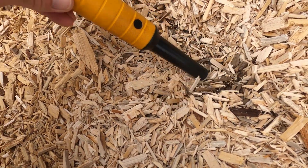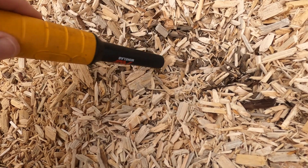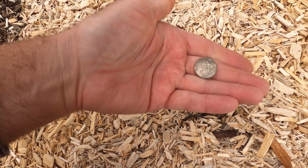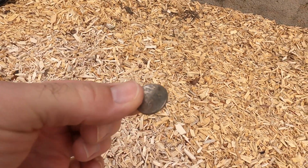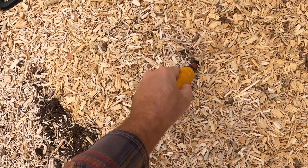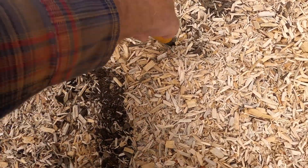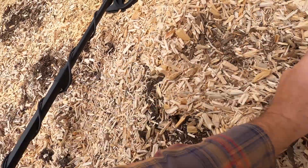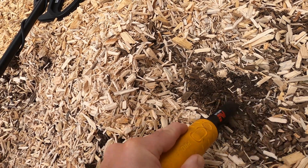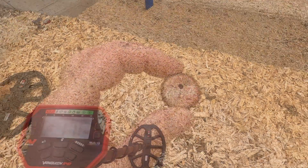Got another hit here, it's a 14. Oh, I see something shiny. Wow, a nickel — and it's actually bent, weird. And then right next to the nickel I'm getting a 12 to 14 hit right here in this general area. Yep, right there. Oh, there it is — Coca-Cola. Alright.